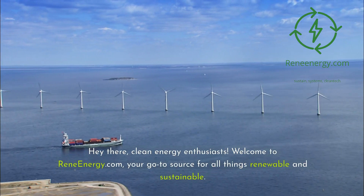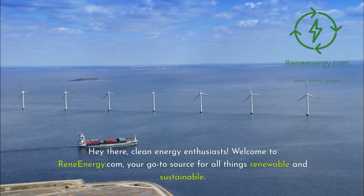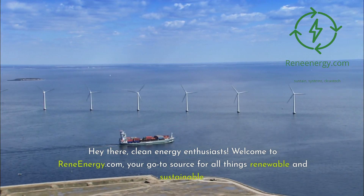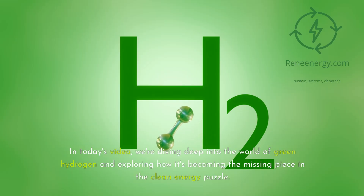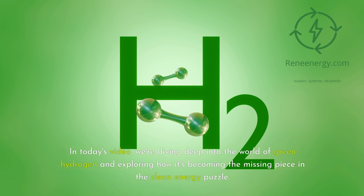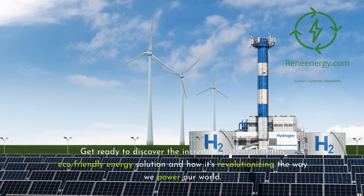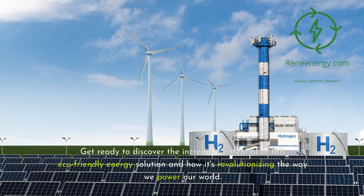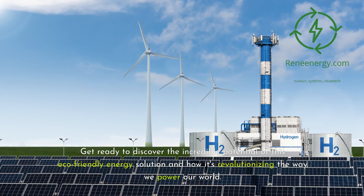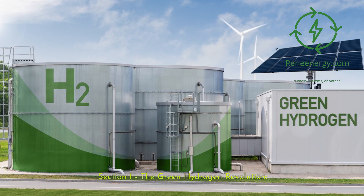Hey there, clean energy enthusiasts. Welcome to ReneEnergy.com, your go-to source for all things renewable and sustainable. In today's video, we're diving deep into the world of green hydrogen and exploring how it's becoming the missing piece in the clean energy puzzle. Get ready to discover the incredible potential of this eco-friendly energy solution and how it's revolutionizing the way we power our world.